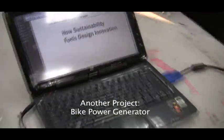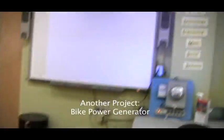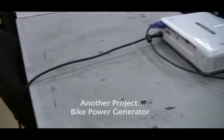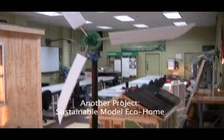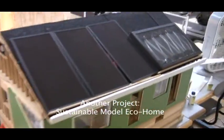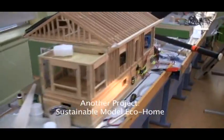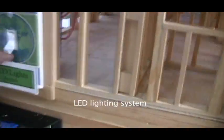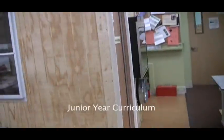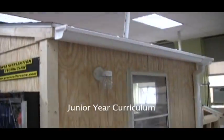And now for your viewing pleasure, here's a quick peek at some of the other projects that we've designed, built, and evaluated. Our bike-powered generator combines science, engineering, and exercise. We generate energy to charge a 12-volt battery and invert the electricity to run typical AC components. The sustainable model EcoHome incorporates many of the components of our lab and was designed completely by students, who also outfitted it with many of the components that you see. The juniors enrolled in the Green Energy Academy work towards a BPI energy auditor certification and use this house to train for the practical.